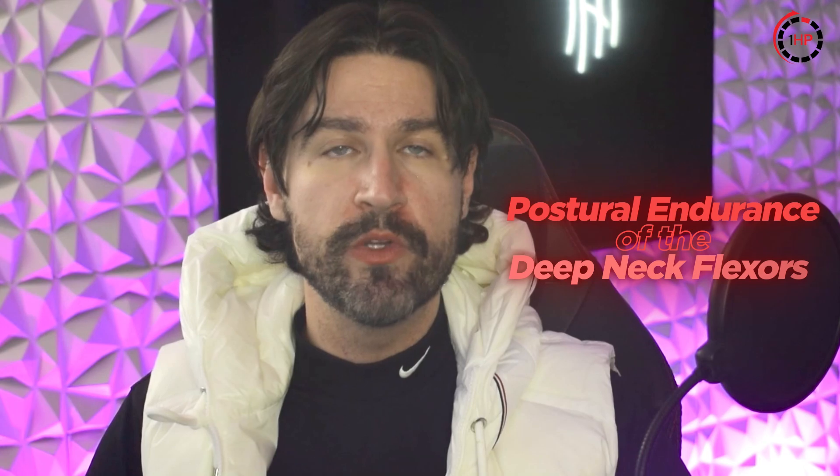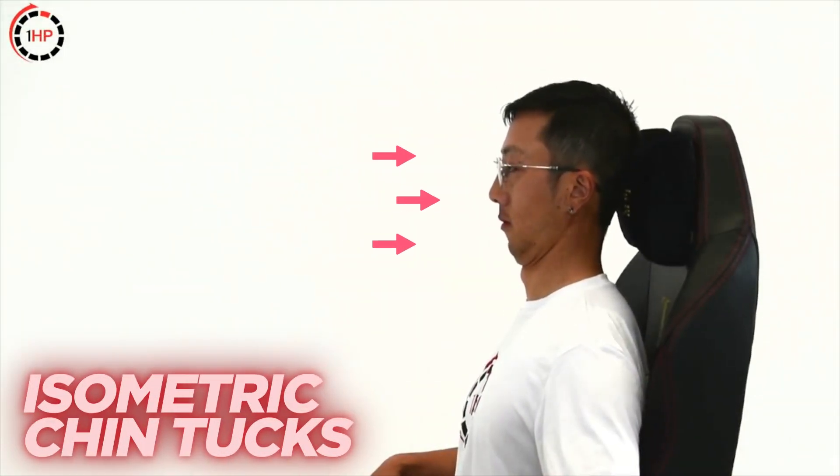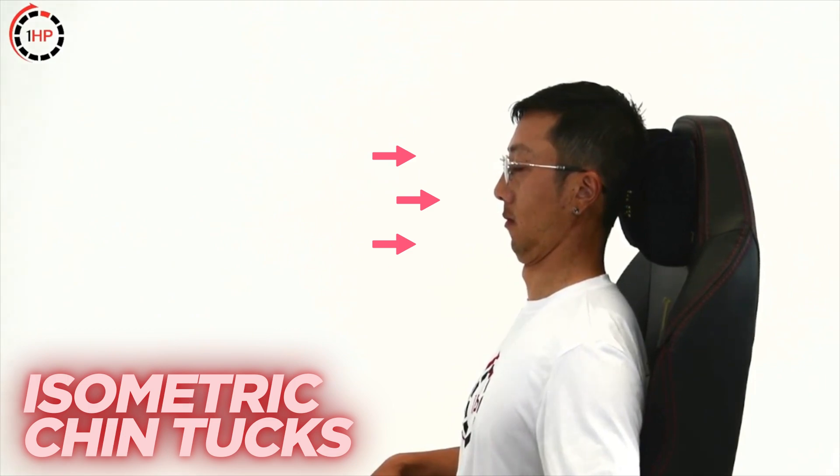If the compression site is at the scalenes, these exercises are great for building the postural endurance of the deep neck flexors, which will offload the scalene muscles. Isometric chin tucks are a great place to start and can be done at your desk if you have a high back chair with a pillow. If you're looking for a more advanced deep neck flexor exercise progression, check out our video on the iron neck.